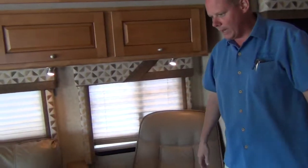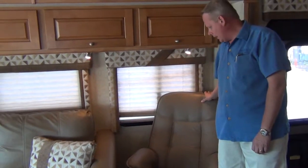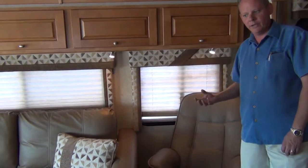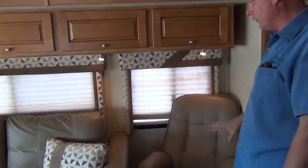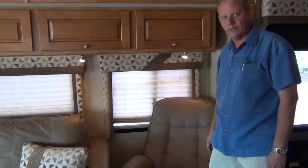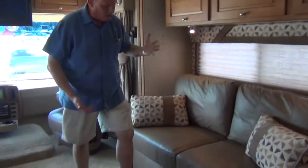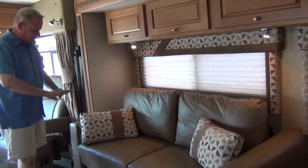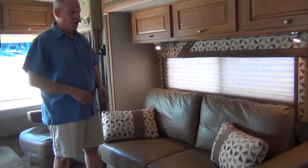Coming into the living area, we've got a European-style lounger with a recliner and ottoman, all done in ultra leather — very soft, kind of a buttery smooth leather. Actually softer than real leather and it costs more money than real leather. You see this almost exclusively in high-end coaches because it holds up so well. Coming over here, this will convert into a bed — folds out and makes into a bed, again in that ultra leather. Zero wear or tear on either of those. They don't look like they've ever been sat in.